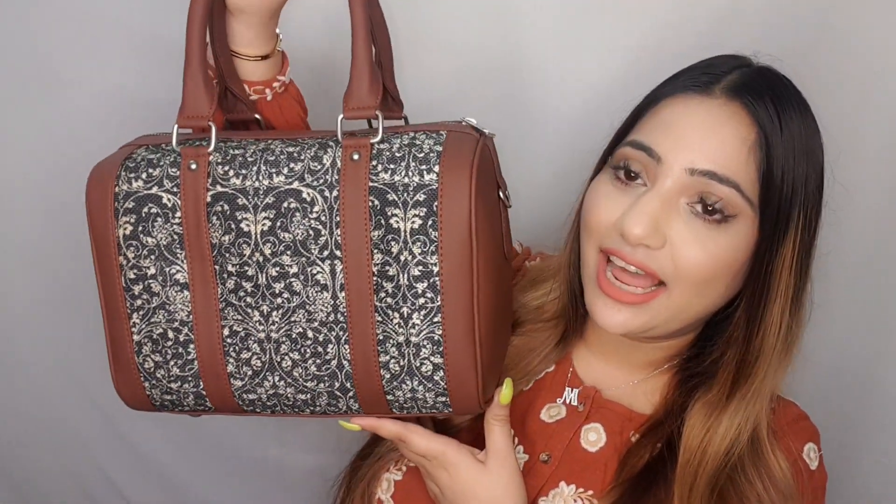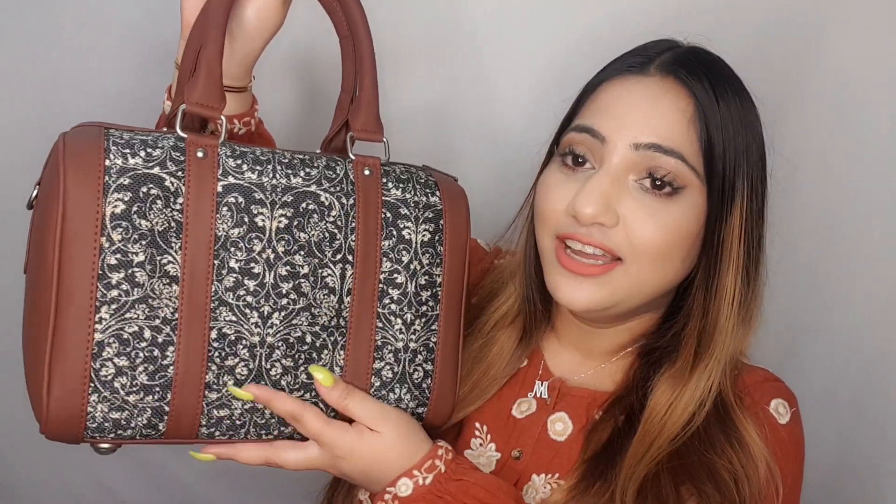Let me just open this parcel. This is the beauty that I have got — I absolutely love it already. The color combination looks so nice, and this is how my new bag looks like from Zook. I absolutely love the detail, the color, the fabric, and the feel of this bag. It is very sturdy — I can say that by holding it for the first time.